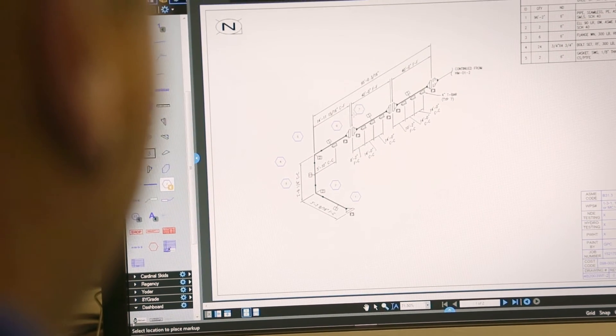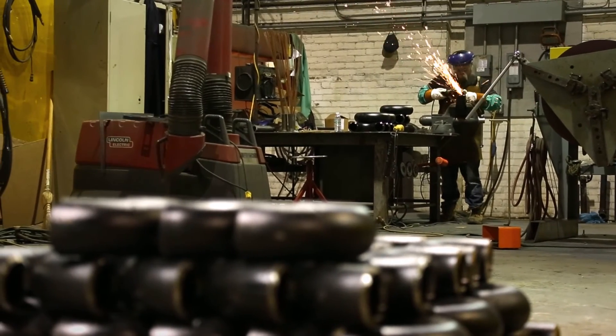The weld numbers, spool numbers, heat numbers — anything that we need to track or notes that we need to get out to the shop, we use Bluebeam to put onto the drawings and issue them to the shop for fabrication.